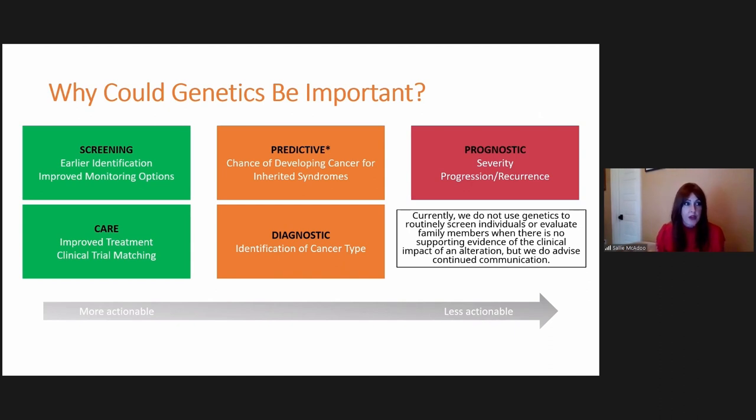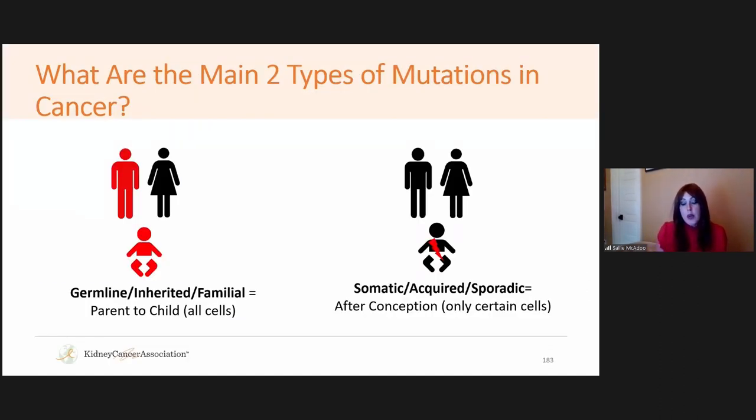Currently, genetic testing is not recommended unless something is going to change the patient's care — running it just for the sake of it can bring more questions than answers given all that complexity. But there are real instances where it helps. There are two main types of mutations: germline, which is in every cell of the body and can be passed from parent to child — also called inherited or familial — and somatic or acquired, which happen after conception and are only present in certain cells.